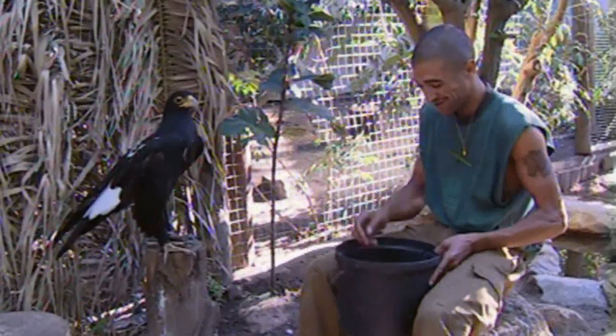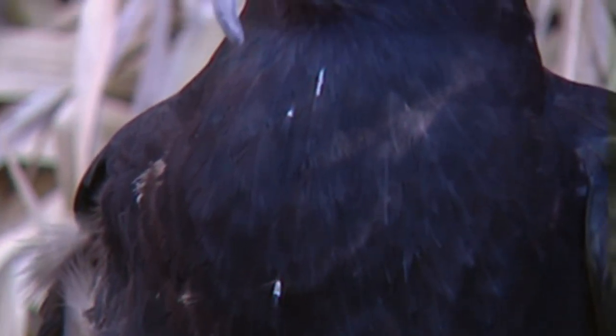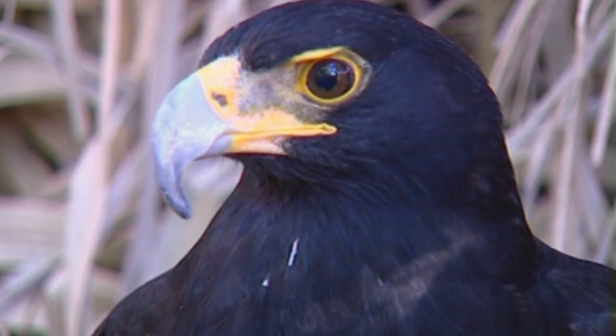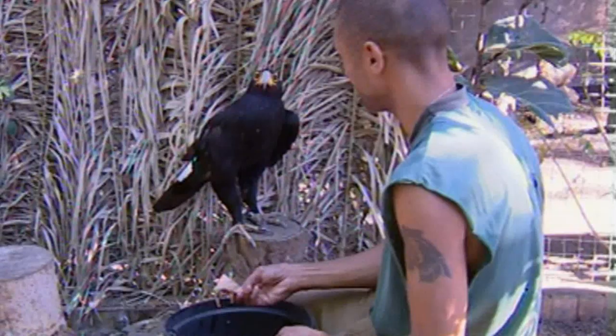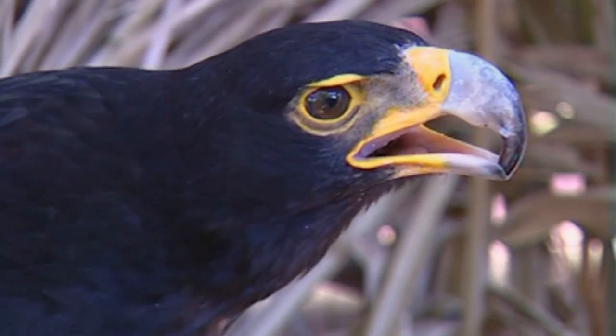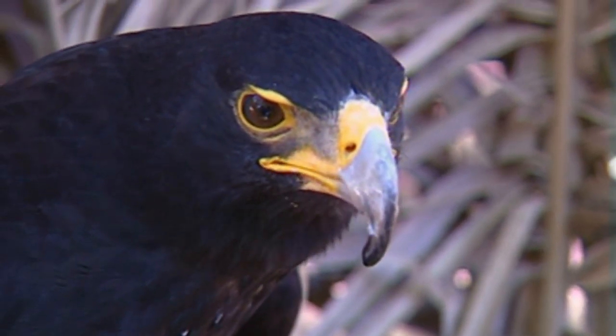Ralph the black eagle was hit by a car and left for dead — he's just one of the many animals now living a happy and healthy life. He was a very friendly bird; it seemed like he understood that we were going to help him. Normally a three-year-old black eagle would be a vicious bird to handle, but Ralph just accepted the treatment from day one.